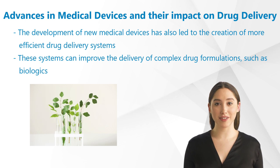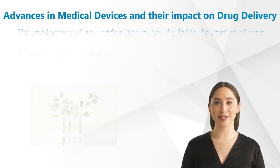The development of new medical devices has also led to the creation of more efficient drug delivery systems. These systems can improve the delivery of complex drug formulations, such as biologics, which are often difficult to administer. In addition, these systems can reduce the need for frequent injections, improving patient comfort and adherence.